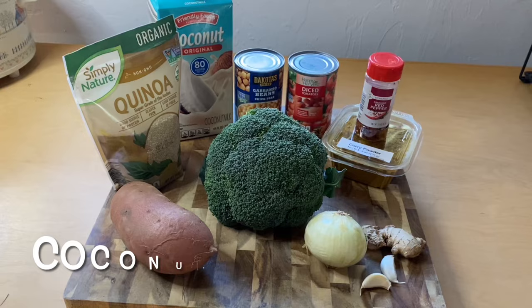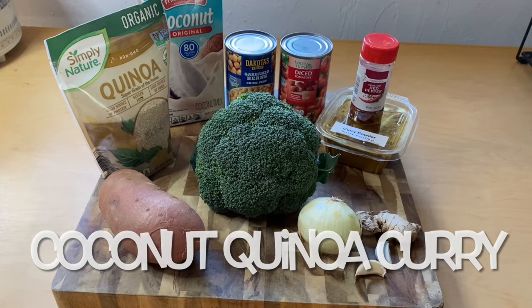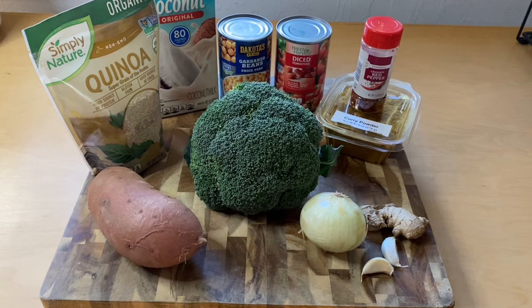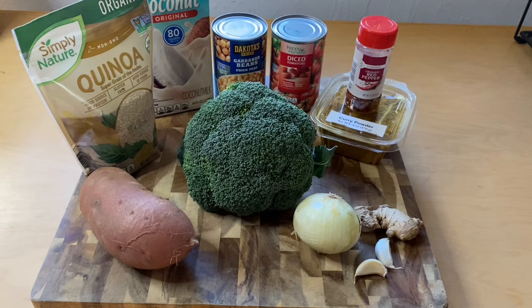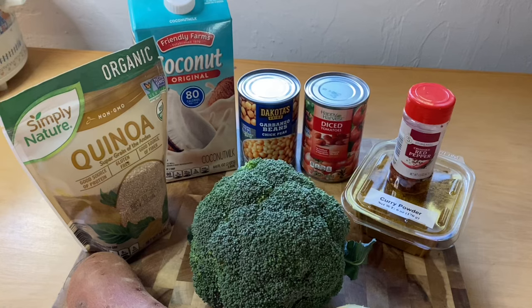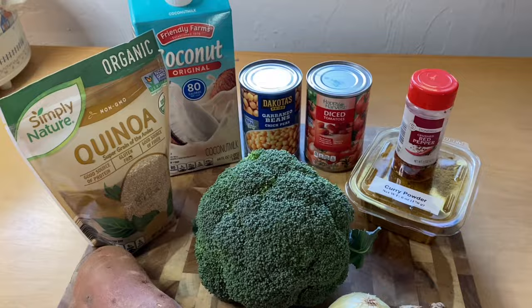Today I'm going to be making the coconut quinoa curry, and there are several substitutions I'm making. I don't have all of the spices it calls for, but I do have curry powder, so I'm using that instead of turmeric and tamari sauce. I'm also going to use red pepper flakes. For the can of coconut milk, I'm subbing this carton of coconut milk — it ends up being cheaper, you get more, and though it might not be as thick as canned, the taste works fine especially in a curry.